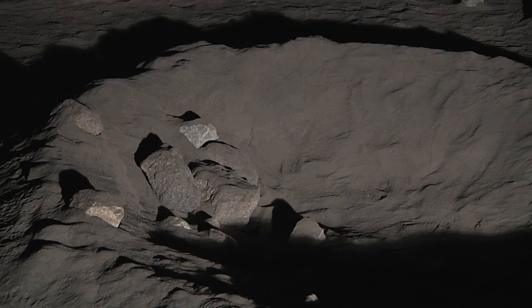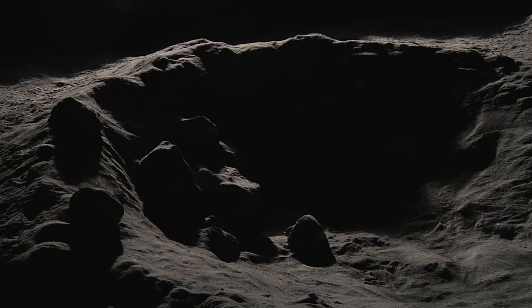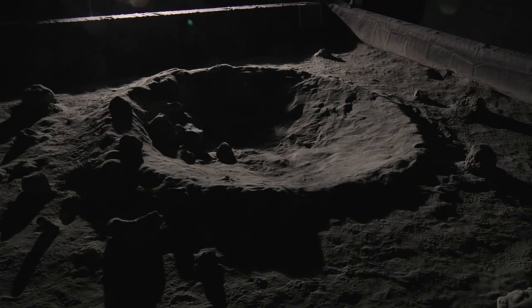The team has created a dozen scenarios of exact recreations of craters and boulders at the poles of the moon. In addition to lighting conditions, they also simulate the lunar soil.